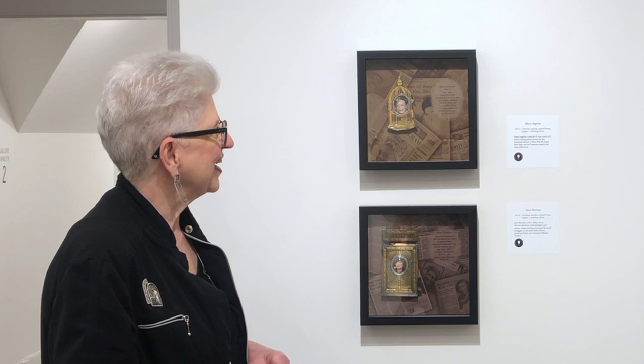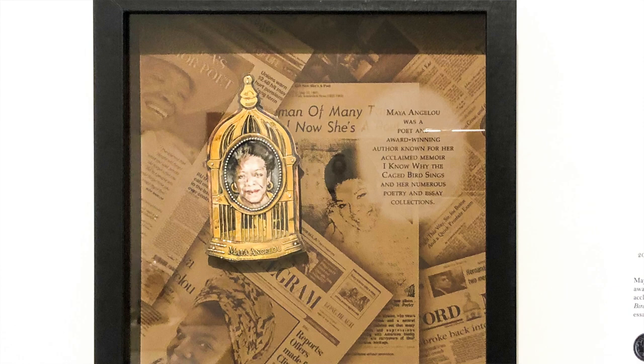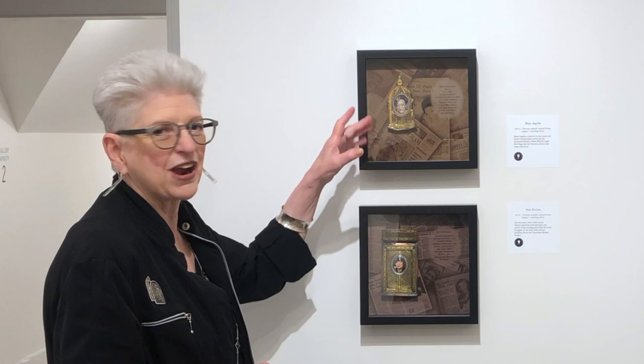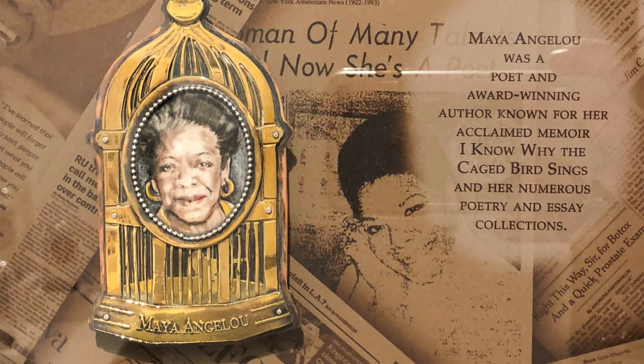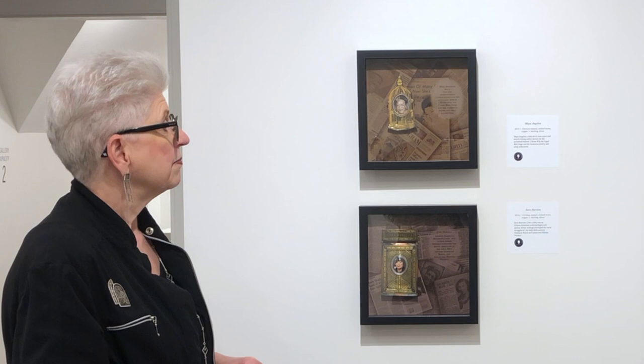Here we have Maya Angelou, and she was one of the more difficult ones I've made. I pierced out every single one of the little bars for a birdcage, and I ended up having to do this one twice because I kept breaking things. It's two layers of brass on top of the copper layer, and behind the bars you have a bird sitting in the cage. That's inspired by her poem 'I Know Why the Caged Bird Sings,' which I've always thought was just a brilliant poem.